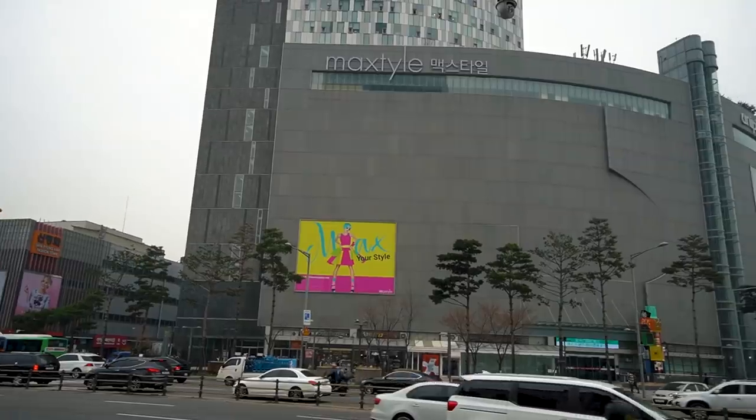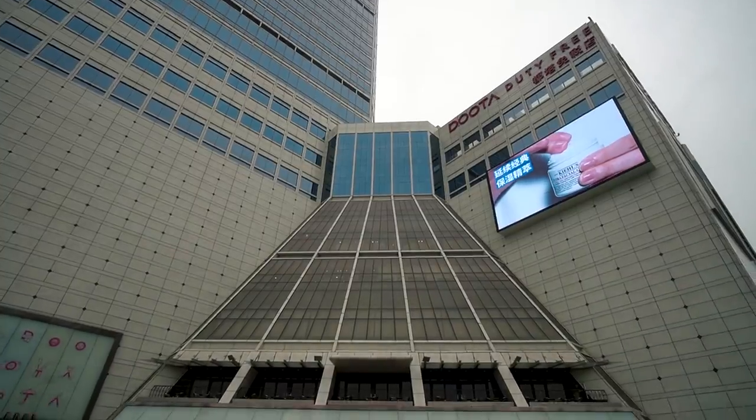Right now we're at Dongdaemun Design Plaza, or DDP for short. It is a collection of shopping malls — there's one right behind me, and then there's one over there, there's one over there. Shopping is a pretty big deal here in Seoul, so we're going to go shop.